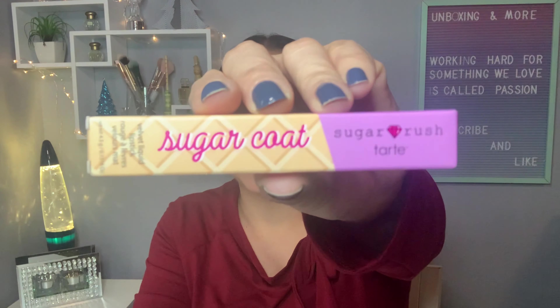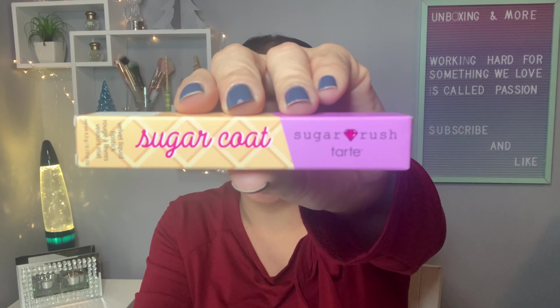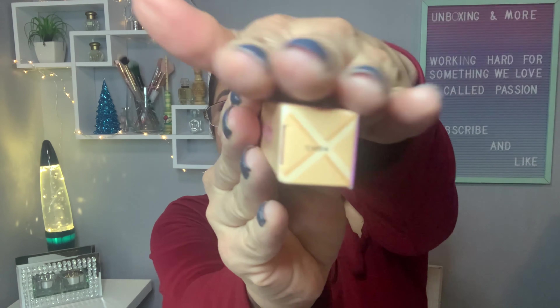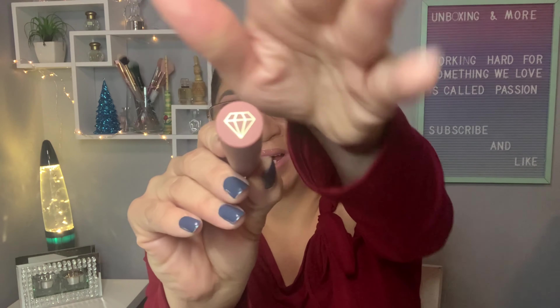I'm not sure if I'll use that one. Product number five is from Tarte — it's the Sugar Rush Sugar Coat liquid lipstick, and I actually own this product in exactly the same shade. Here's the shade right there.